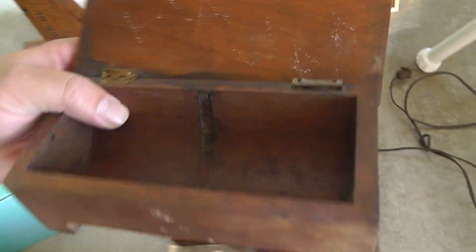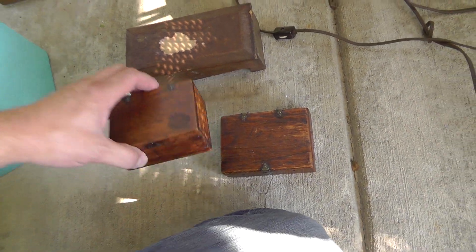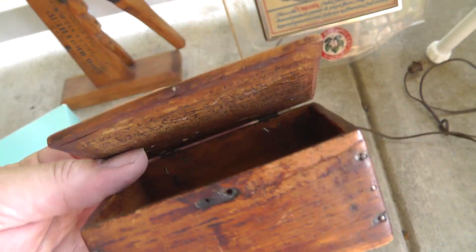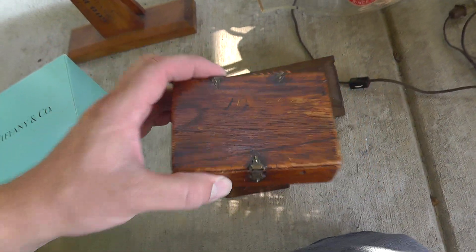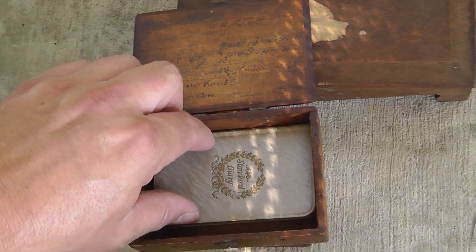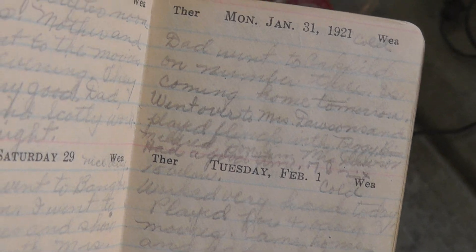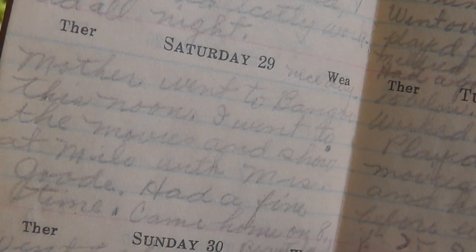I paid $15 for the three. Looks like this one was made out of a cigar box. You can see the patina on the wood — really nice. And this one, what made it even more special: got a little diary inside, filled with entries from 1921.